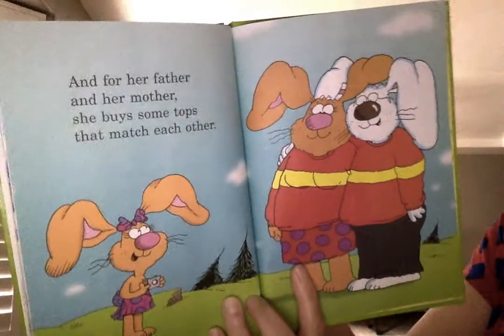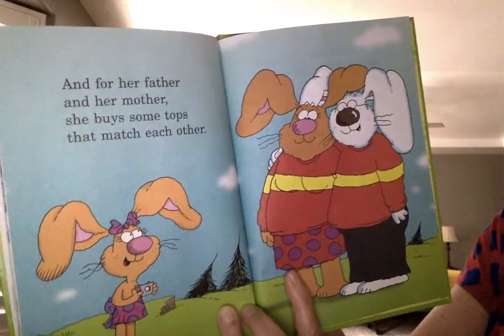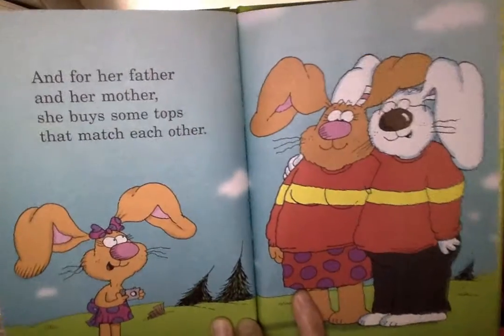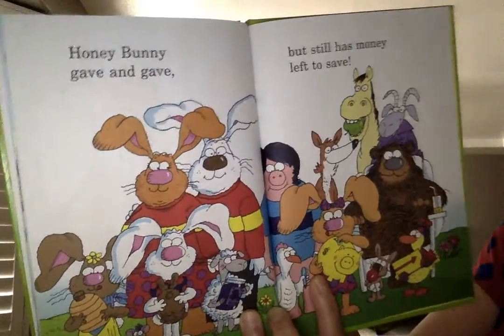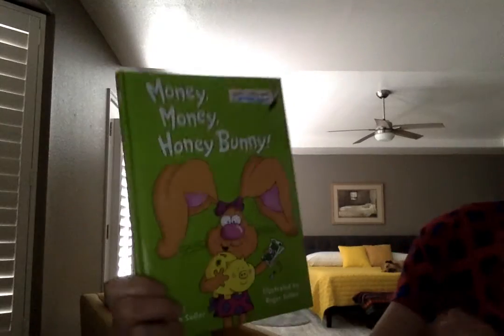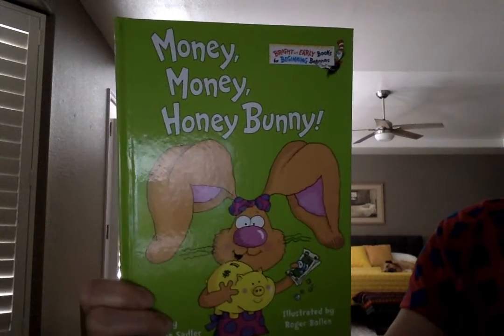And for her father and mother, she buys some tops that match each other. A top is another word for a shirt. Honey Bunny gave and gave but still has money left to save. That book was called Money, Money, Honey Bunny.